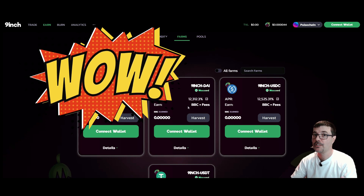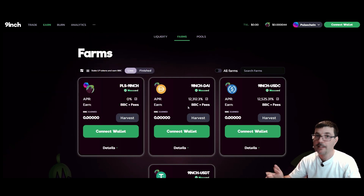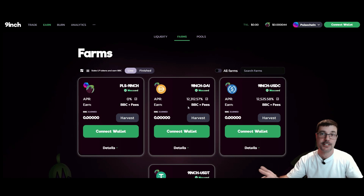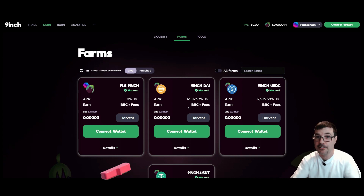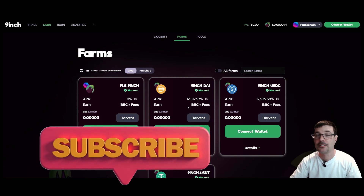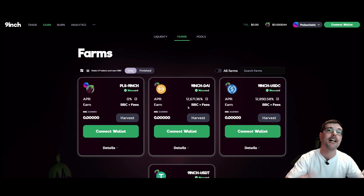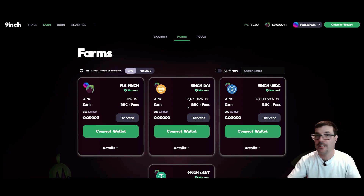Over here you've got the stablecoins: Nine Inch and DAI, Nine Inch USDC, Nine Inch USDT — look, over 12,000% APR right now. Does it stay that way? No. Like I said with yield farms, it's going to decrease as time goes on — it could be six thousand tomorrow, it could be one or two thousand tomorrow, which is still very high. The sooner you get into one of these pools, the sooner you start making a higher APR before it really drops down.